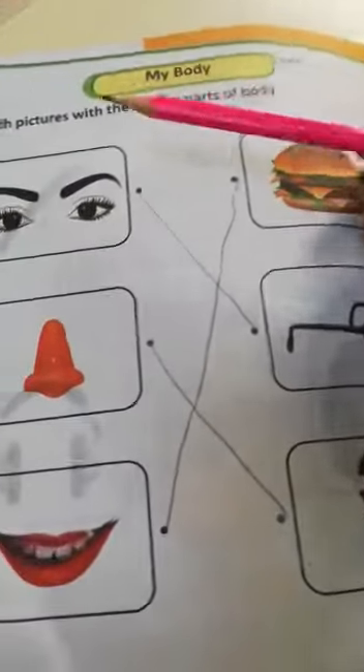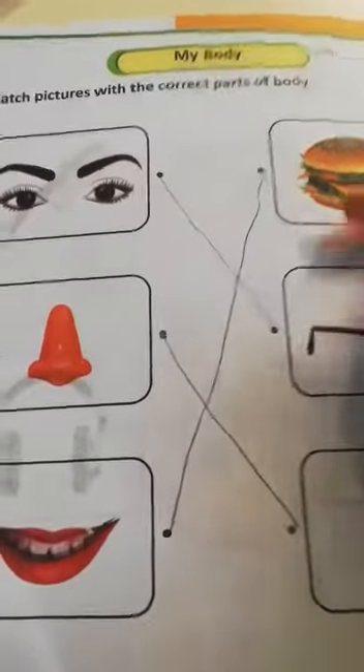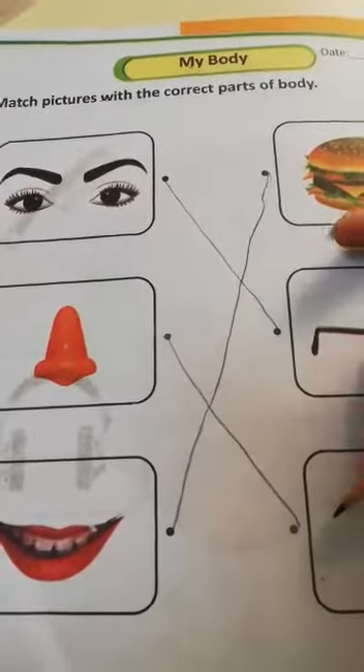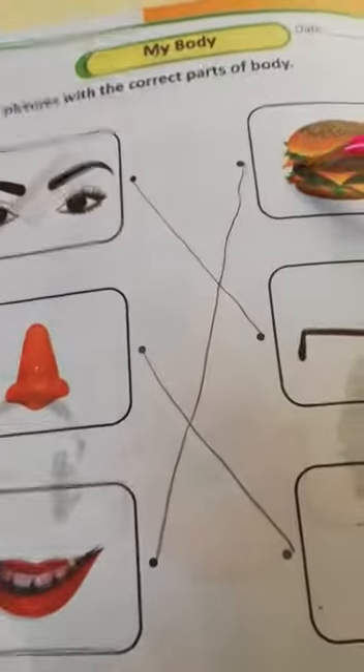Page number 5, topic: my body. Match pictures with the correct part of the body. Eyes — glasses. Nose — flower. Mouth — burger.